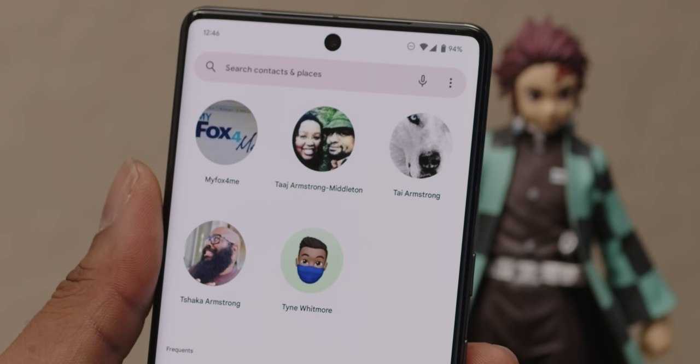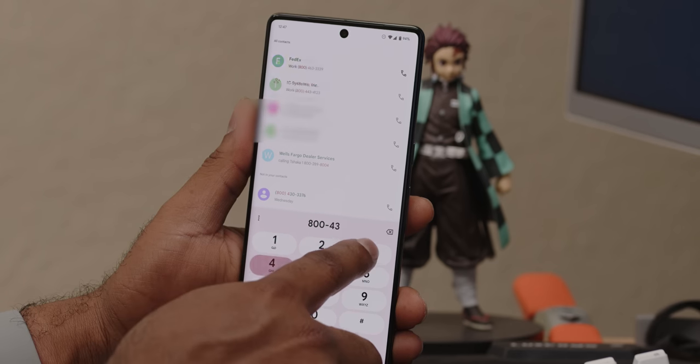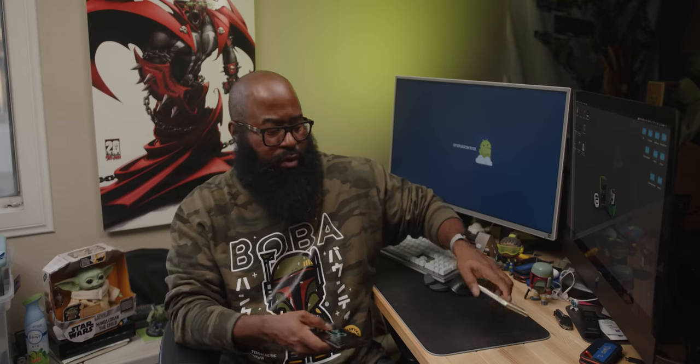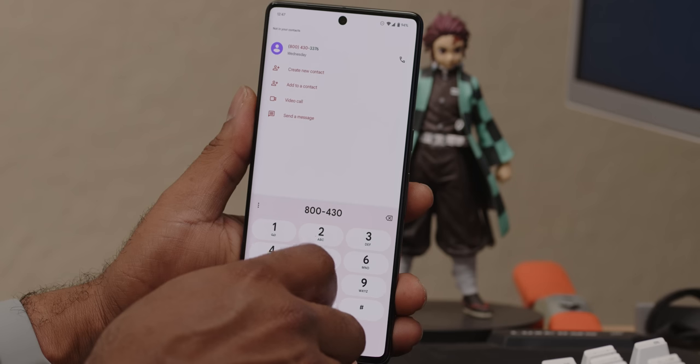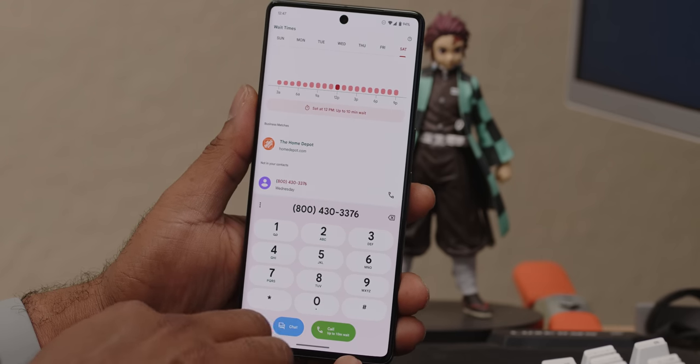One note worth diving into first is that these are, in fact, phones — actually capable of making phone calls. So one must ask: is this a camera that makes calls, or a phone with a camera? When you look at the pains Google has gone through to make that calling experience better, that's a tough question to answer. This year they've worked on in-call noise cancelling so that when you're listening to a caller, they sound clearer.